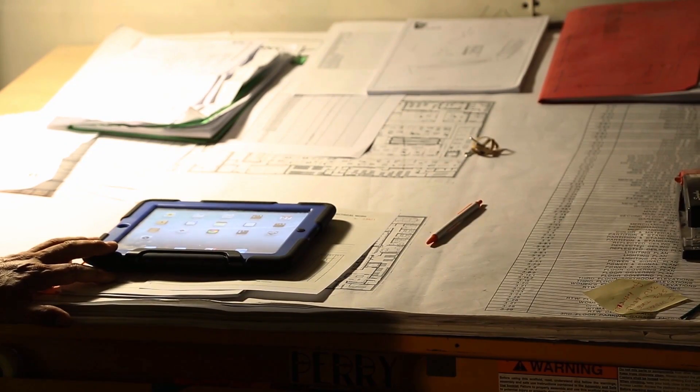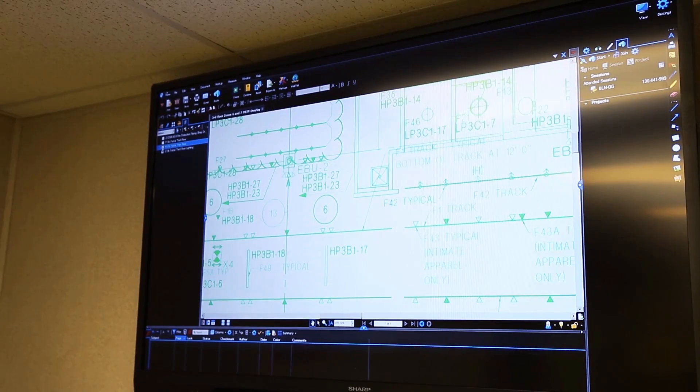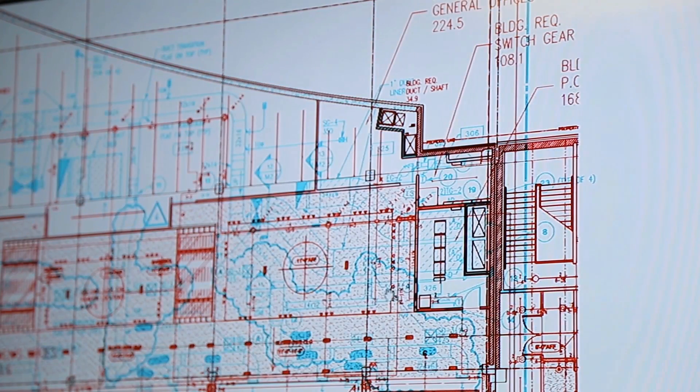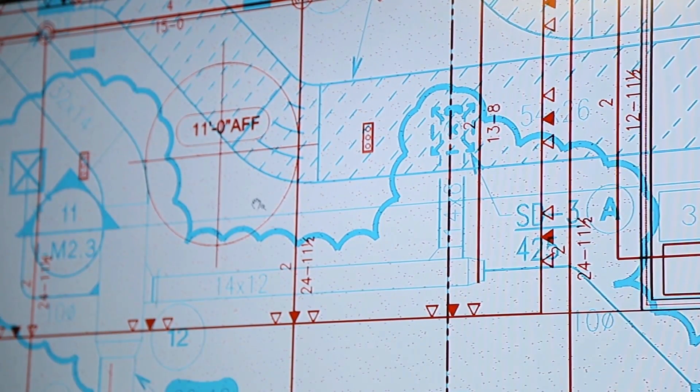We really try to push it from the very beginning — day one of our project — that we are using the technology and we're not going to use paper on our projects. One of my favorite aspects of Bluebeam Review is the overlay feature. It's a way to overlay two drawings with each other, say a mechanical and electrical drawing, to show any clash detection between a light fixture and a mechanical duct, or when you get a bulletin for a certain drawing, you can overlay that with the old drawing and notice the changes through a different color scheme.